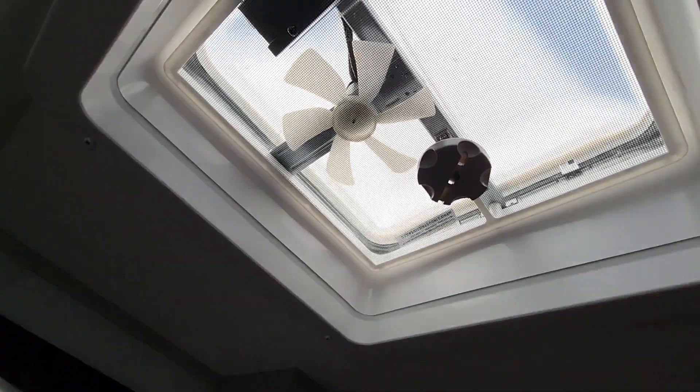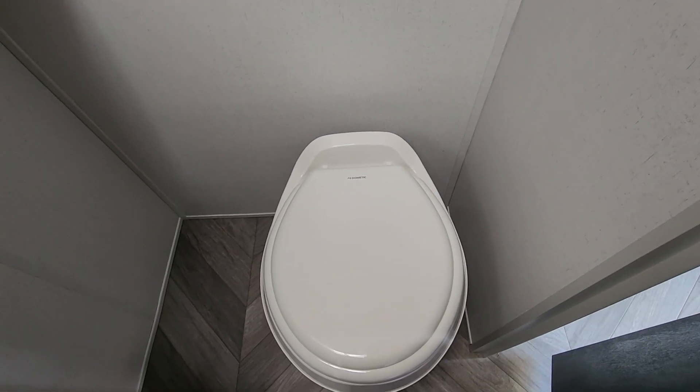More storage here. And then there's your fan, lighting, and your toilet.